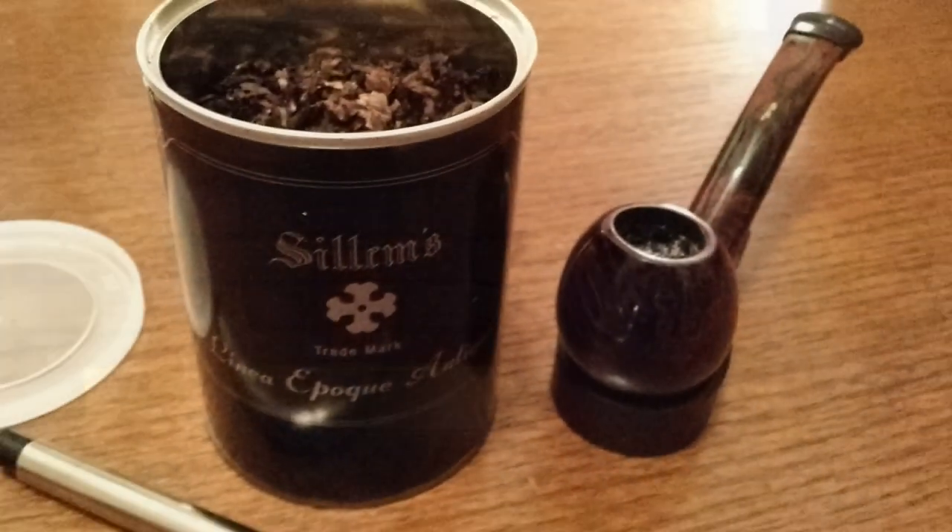Just to finalize the housekeeping: I am smoking a Nording, this is the Hunting Edition of the Red Fox — I smoke this in other videos. The tobacco I am smoking is Silam's Linea Epoch Antique, which is a burly blend with some other stuff — the cabin edition Virginia as well. So there you go: hats and caps and balaclavas, ski caps, neck gaiters — there's a lot of them here. Hope you're doing well, take care, and perhaps I shall see you.